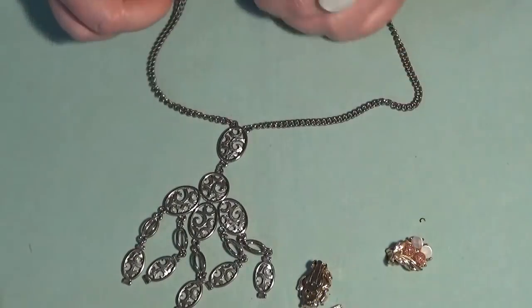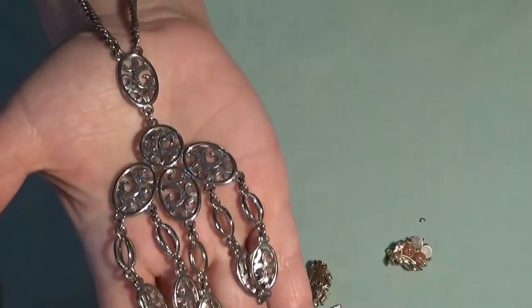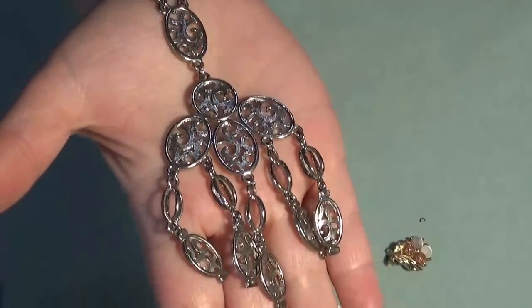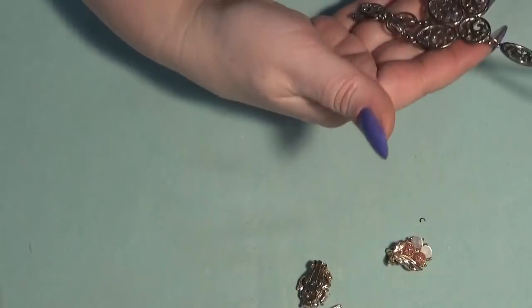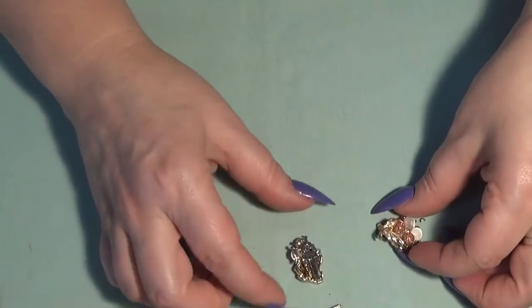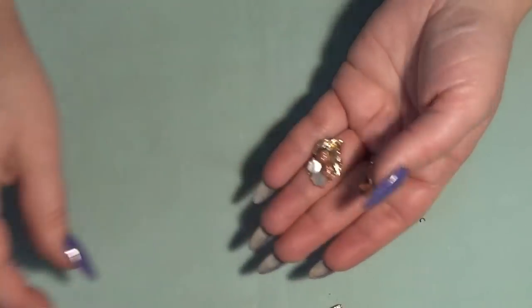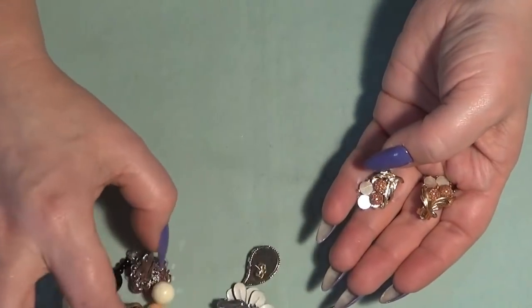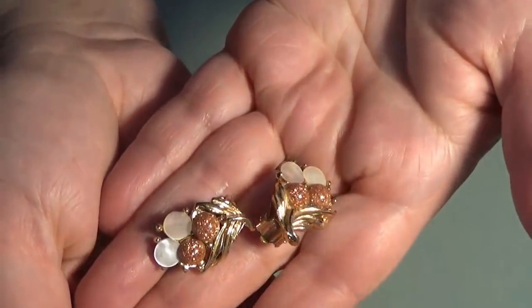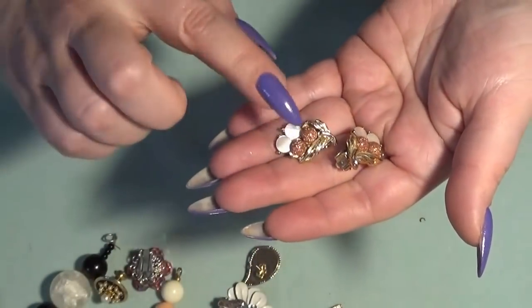Then we have another necklace, silver tone — it looks like a Monet. This focal here has dangles and it's in very good shape. I don't see a marking on that one. I also have a pair of clip-on earrings — not marked, but they're very pretty.